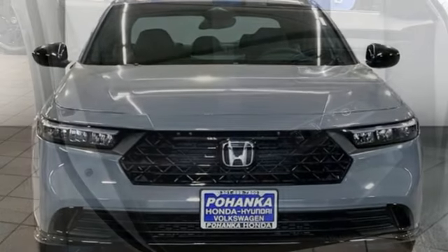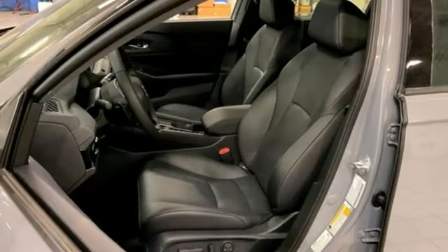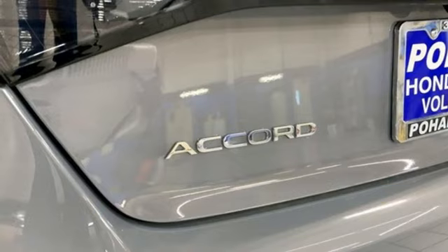It comes with all the amenities you need: streaming audio, Wi-Fi hotspot, front heated leather bucket seats, steering assist cruise control, doors and push button start proximity key, and dual zone climate control.